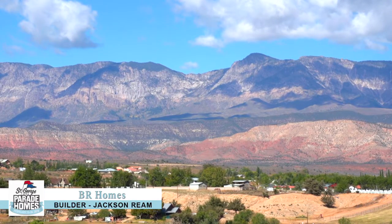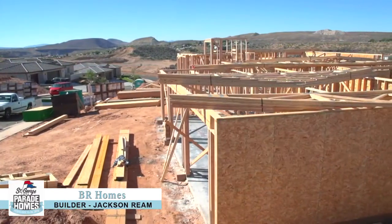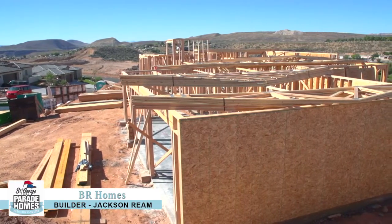The whole purpose of the parade is to bring people out and get them excited about Tokerville. It's kind of a community where people fall in love with it at first sight. We just need to get people out here to experience it.